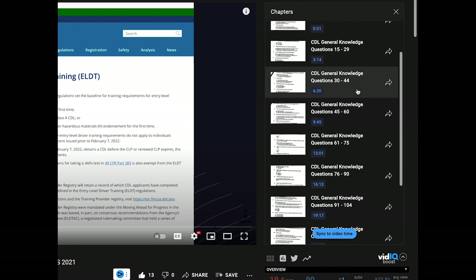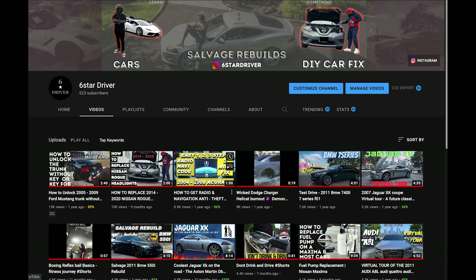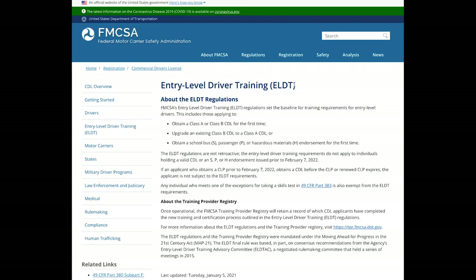The air brake portion is coming up next. Make sure you smash the thumbs up button and check out some of my other content while you're here. Remember, don't forget to get your commercial learner's permit before February of 2022, before all the FMCSA rule changes occur making it even more complicated to get. Good luck everyone, let's get to it.